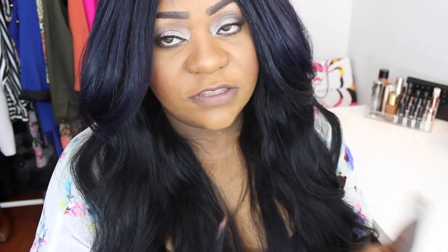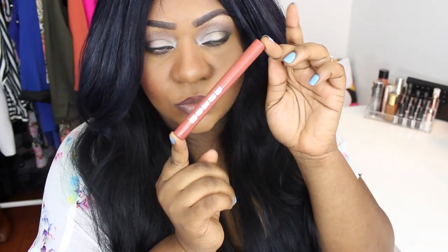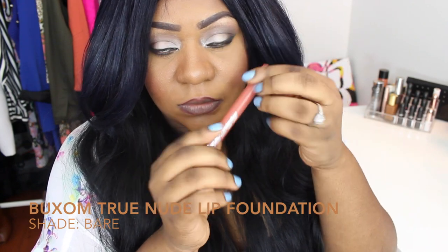Some of them have more of a peachy undertone, like the one I'm wearing today. Some have more of a pink undertone, brown undertone, or beige undertone — I have a healthy variety here. I also have some drugstore and some high-end ones for everybody's budget. I'm going to be applying most of my lipsticks with a reddish-brown lip liner; I just found that those lip liners work best on more of a brown skin tone.